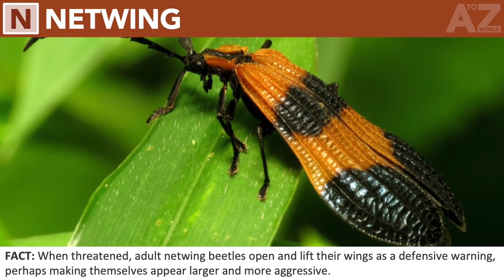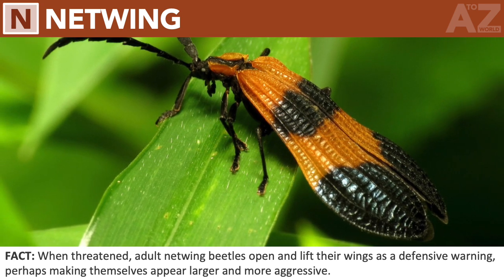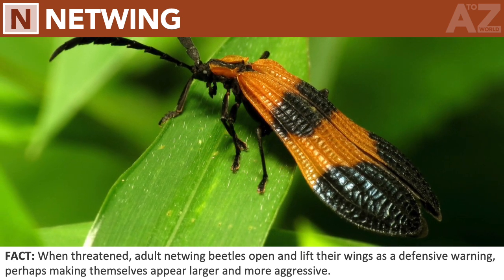Netwing beetle. When threatened, adult netwing beetles open and lift their wings as a defensive warning, perhaps making themselves appear larger and more aggressive.